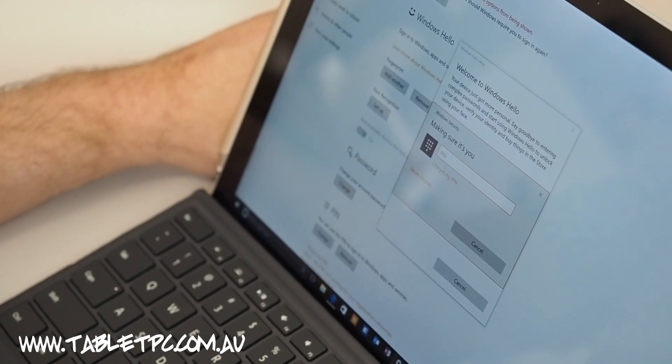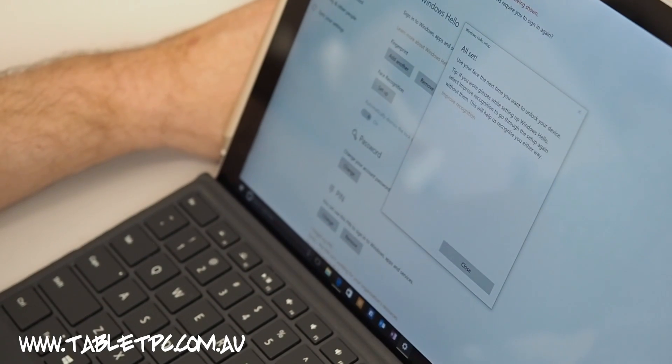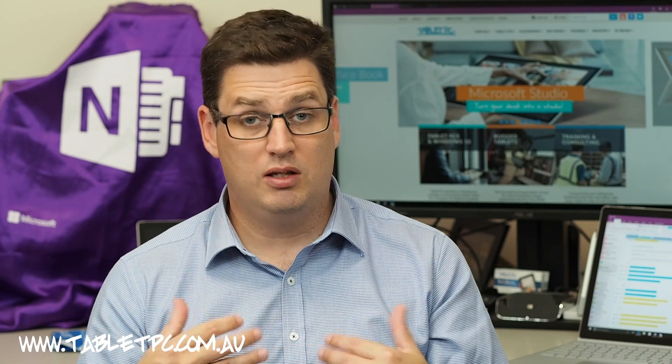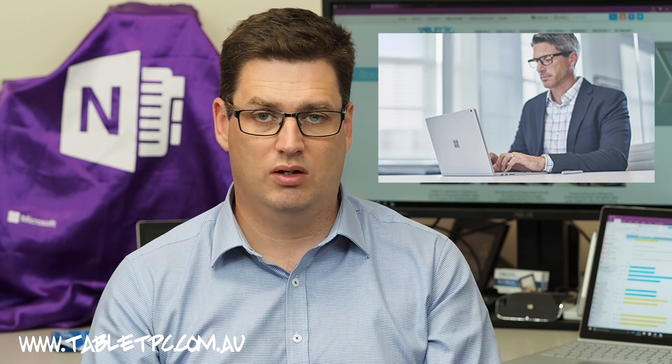Once you've set it up, if you're finding that Windows is not recognizing you instantly, simply walk through the process to improve the recognition. And the next time you go to log on in that environment, it should recognize you. You might need to do this if you're using this feature in different light environments — for example, if you're using it in the bright sun versus inside your office.